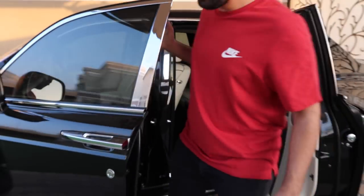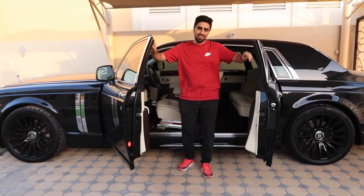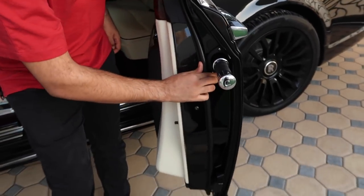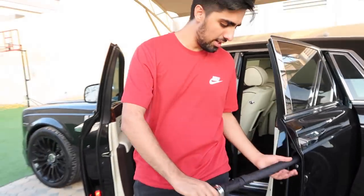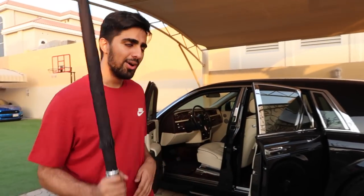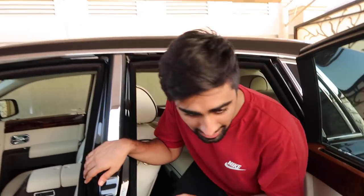Rolls-Royce has this really cool scissor door effect where they both open outwards. Also, if you guys don't already know this, every Rolls-Royce comes with an umbrella. You just click this button over here and you have your custom Rolls-Royce umbrella. The thing is, we live in Dubai, so it pretty much never rains — the only use I'll have for this is hitting a hater.